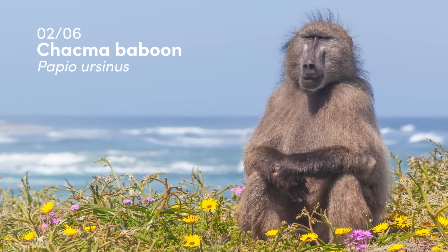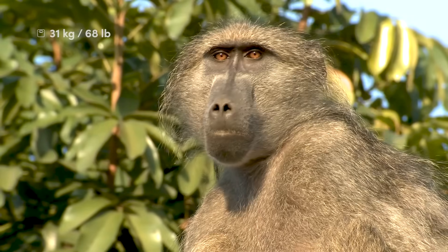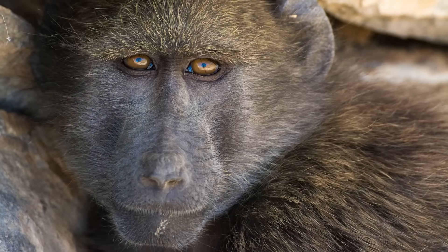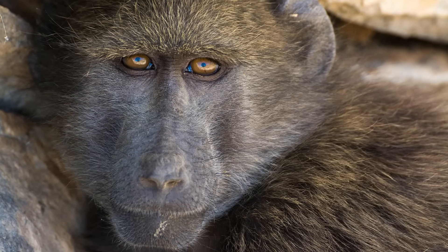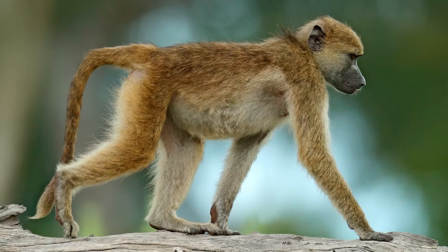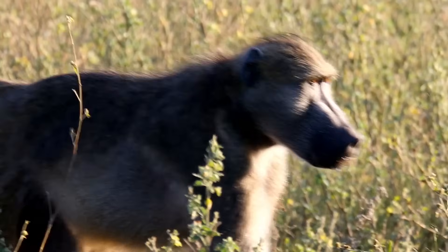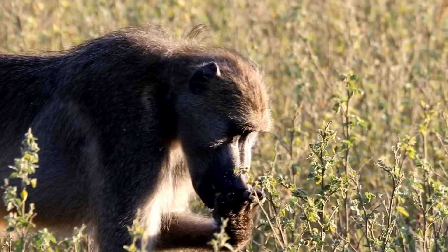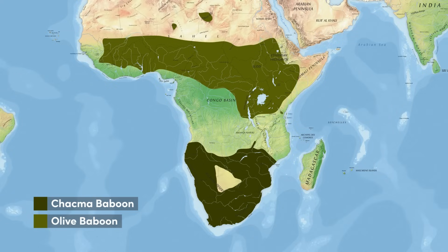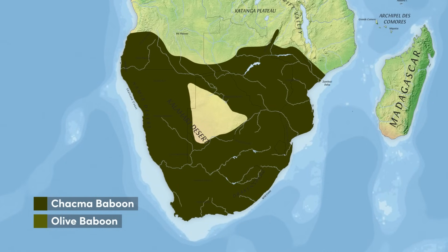The largest of these monkeys is the Chacma baboon. Males can weigh just under 70 pounds and some sources list them even heavier. These baboons generally have a darker pelage with a single yellow-brown band on each individual hair. However, their colouration varies geographically, with some members of this species being referred to as grey-footed baboons, which are smaller with lighter fur. In contrast to the olive baboon, the skin of Chacmas is described as purple-black, and males do not have a mane. This species is found in southern Africa, extending no further than southern Angola and parts of Zambia.